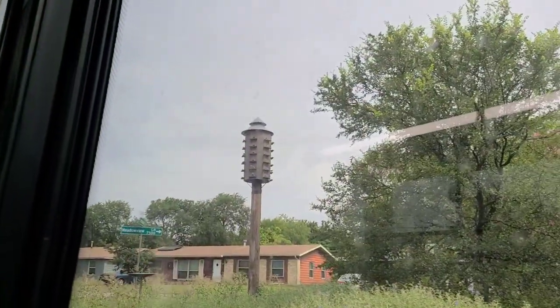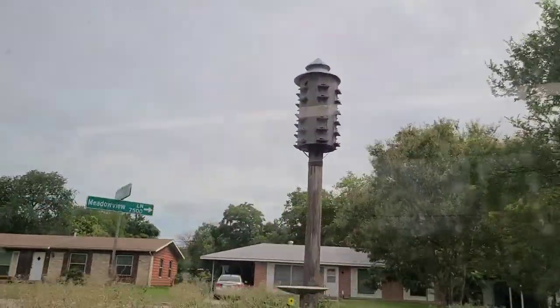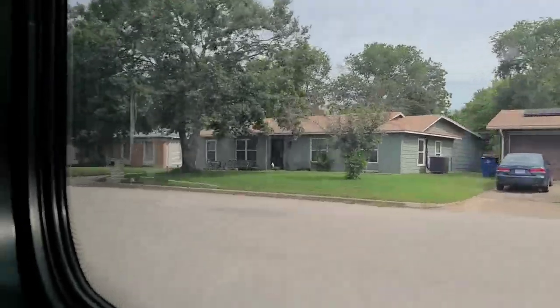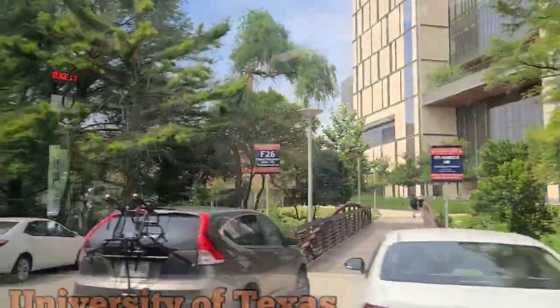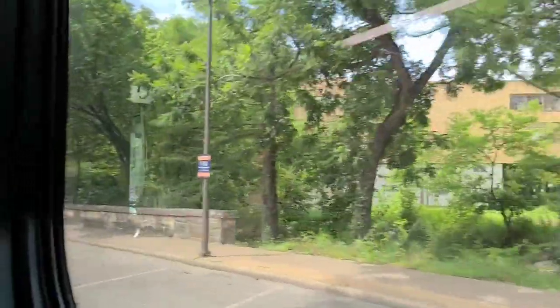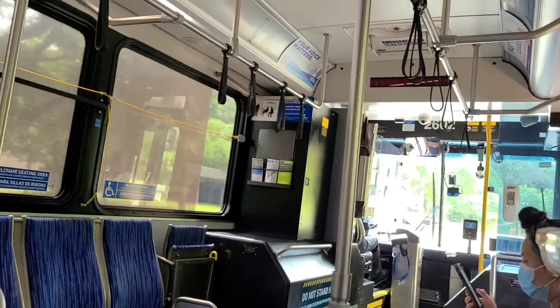There's like a bird hotel over there, so that's kind of cool — a big old bird hotel here in Austin. I think we're entering the University of Texas area. I can see over on the left a really big stadium, which you would expect for the University of Texas.